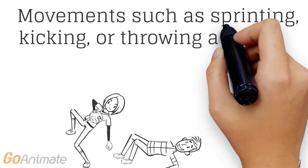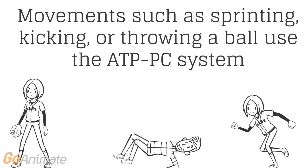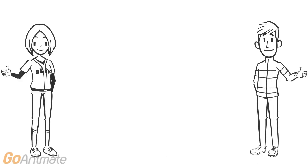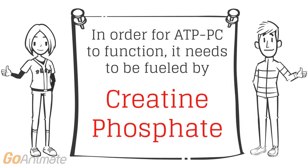We use the ATP-PC system for explosive movements such as sprinting, kicking or throwing a ball. The main fuel source needed for the ATP-PC system is creatine phosphate, or phosphocreatine as mentioned before.